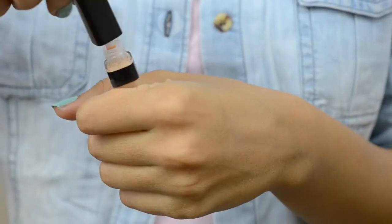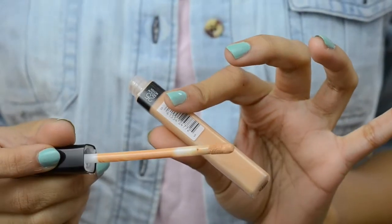Moving on to the concealer — I'm not much of a person who has used a lot of concealers in the past, but this one really did a good job. It concealed all my under-eye area and a little bit of dark spots that I have around my lips, and it really gives a nice finish. It blends in perfectly. If you are a beginner, you cannot go wrong with this concealer.